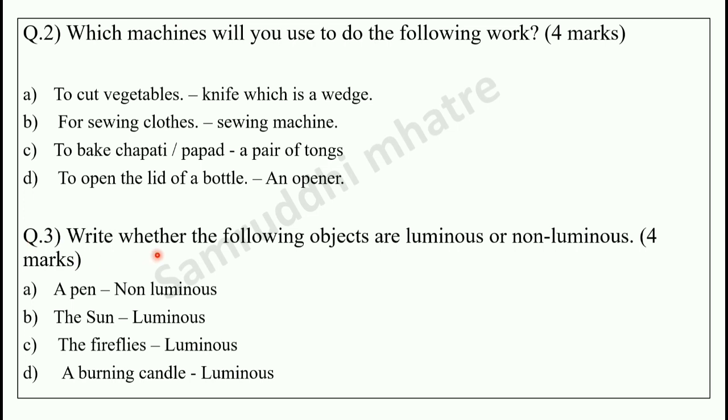Question number 3: write whether the following objects are luminous or non-luminous. I have 4 objects that you have to identify as luminous or non-luminous. Luminous is an object which emits its own light, and non-luminous is an object which does not emit its own light. So: a pen is non-luminous, the sun is luminous, fireflies are luminous, and a burning candle is luminous.